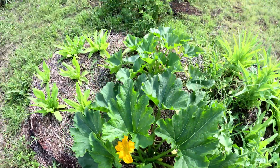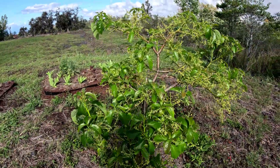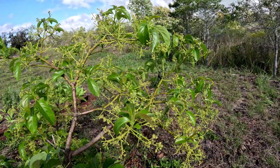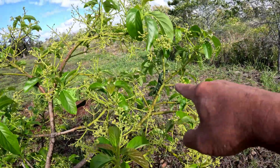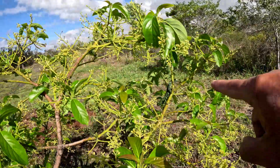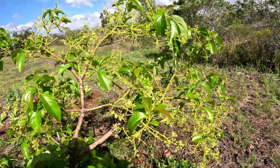Here's our avocado tree — check out the Jackson chameleons on it! They really like this avocado tree. Pretty cool. Let's see how close we can get.